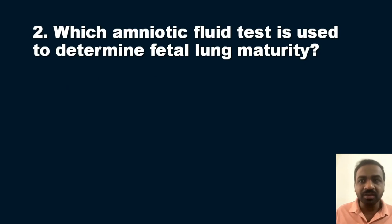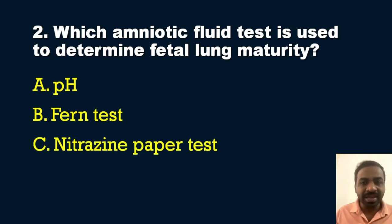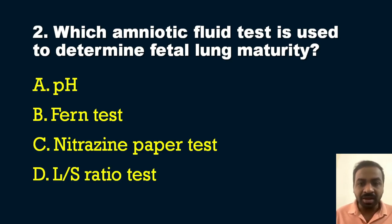The second question is from obstetrics and gynecology: which amniotic fluid test is used to determine fetal lung maturity? Options are: A — pH of the amniotic fluid, B — fern test, C — nitrazine paper test, D — L/S ratio test. The answer is option D — the lecithin/sphingomyelin (L/S) ratio test. Lecithin and sphingomyelin are lung surfactants present in increasing amounts in the maturing fetus.